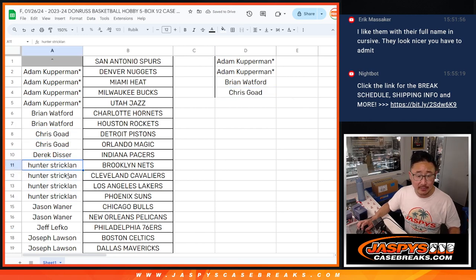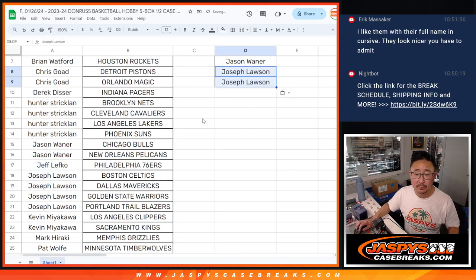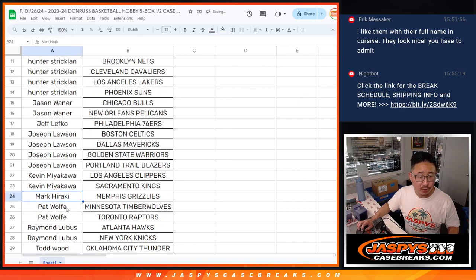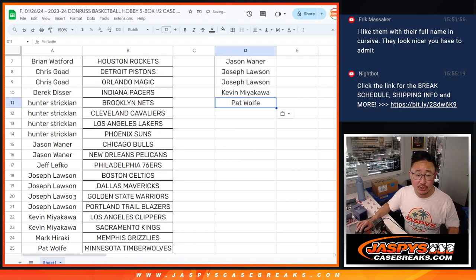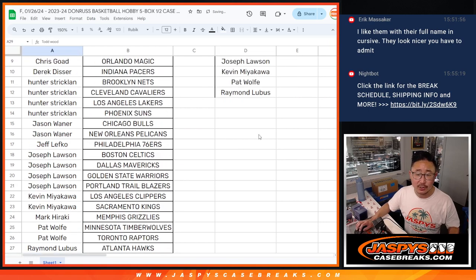Hunter with four teams, that's two entries. Jason with two teams, that's an entry. Joseph with four teams, that's two entries. Kevin with two teams, that's an entry. Mark with just one. Pat with two teams, that's an entry. Raymond with two teams, that's an entry. Todd, two teams, that's an entry.